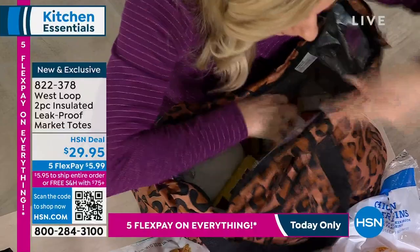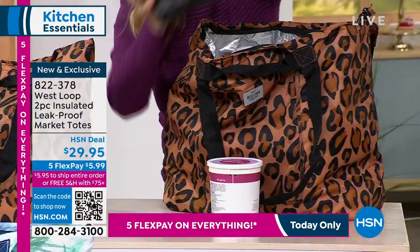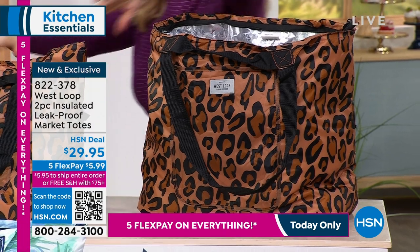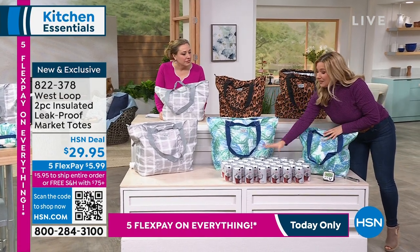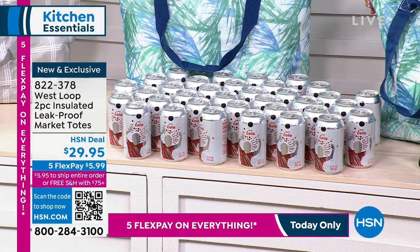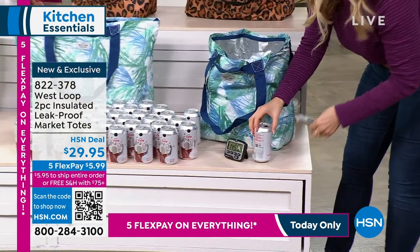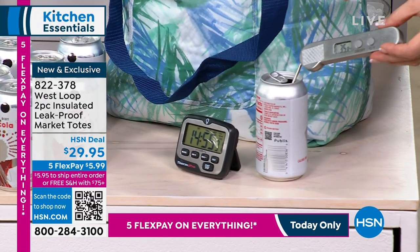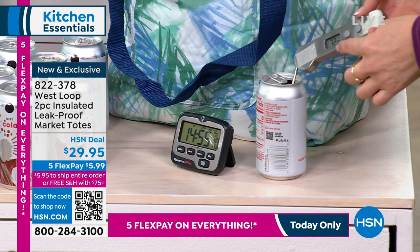Look at everything I can fit in here — it's like a clown car, you just keep taking stuff out. I can put all my frozen goods in. You said 50 pounds? 50 pounds each bag — this is the extra large. In the extra large you can fit 50 cans; in the large, 35 cans. I want to show you the temperature of my soda — I've had this running, it's almost 15 hours. It reads 32 degrees in there. That is what these totes are doing because they're insulated.